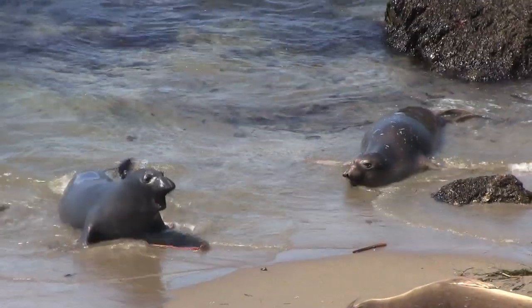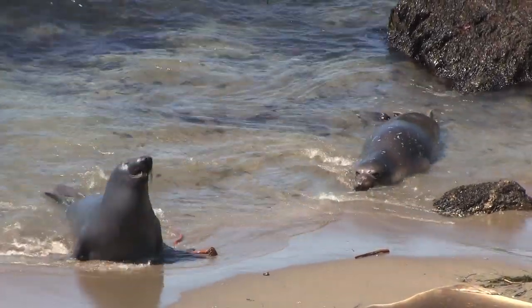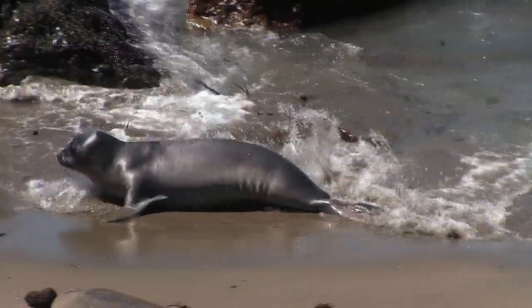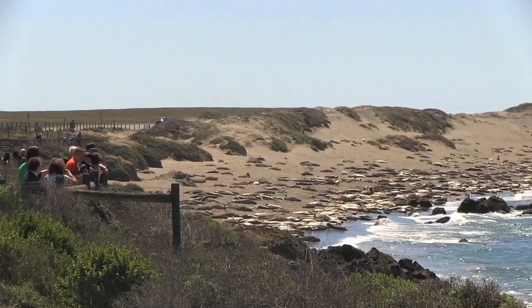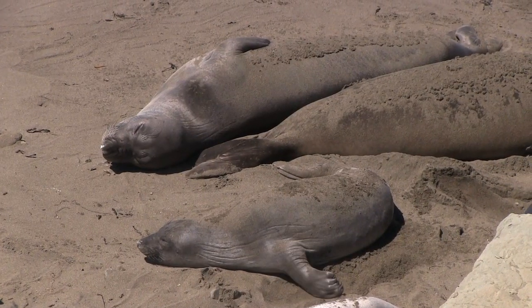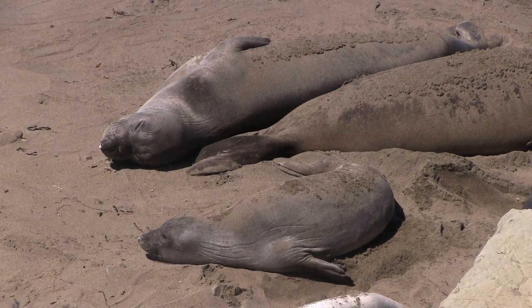One of the best times to visit is in January, when the new pups are born. They were almost extinct at the end of the 1800s and early 1900s, and the Mexican government were the first to protect them. The birthing and breeding season starts the first of December. In March, the pups are here by themselves, because all the adults will leave at the end of February.